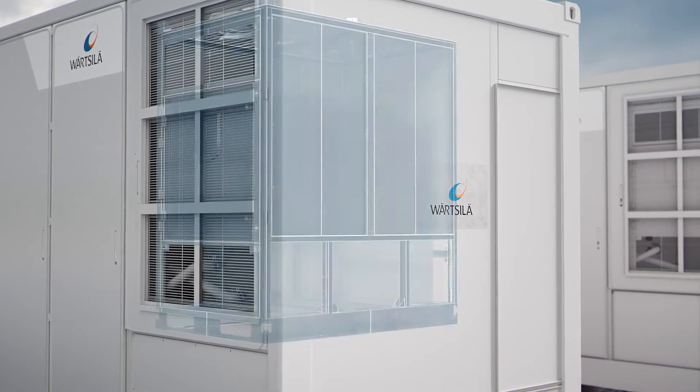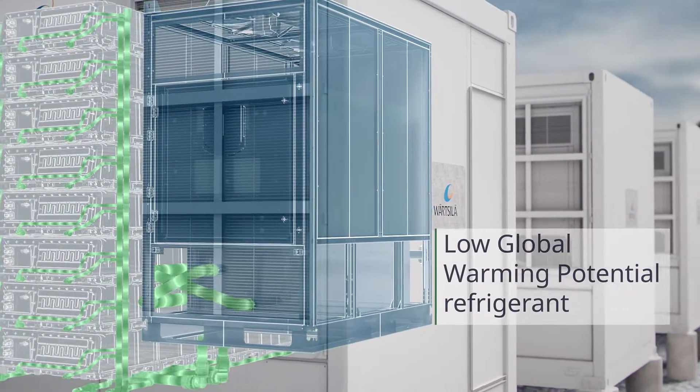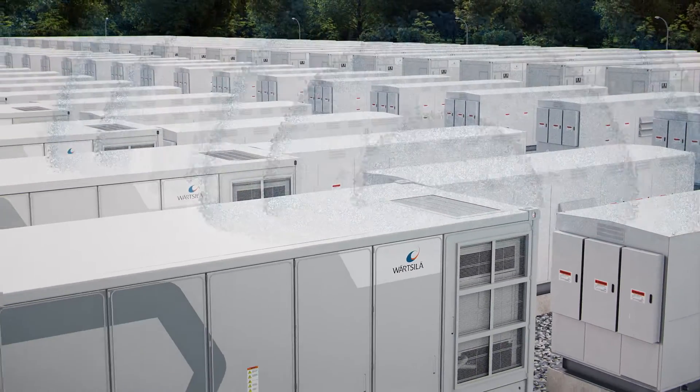The system focuses on improving environmental impact using a refrigerant with a low global warming potential and a fan system that minimizes operating noise levels to the surrounding environment.